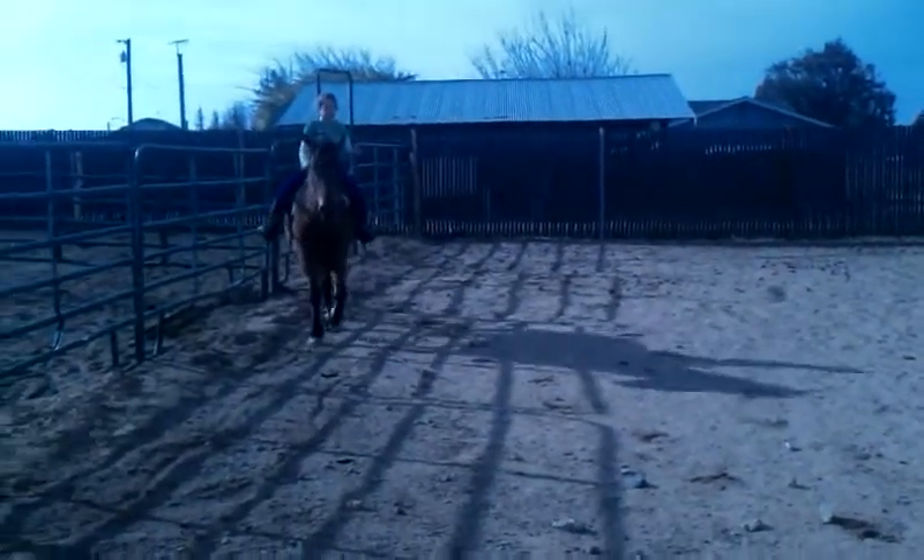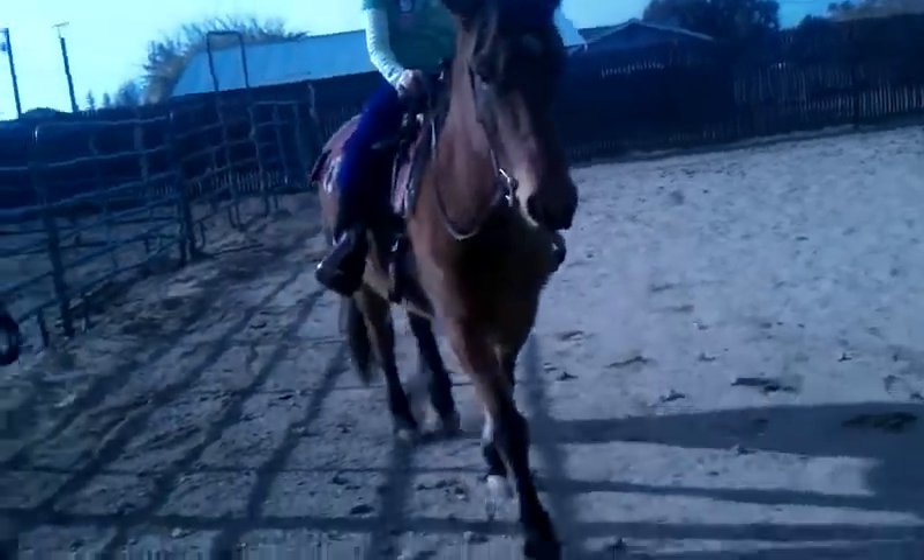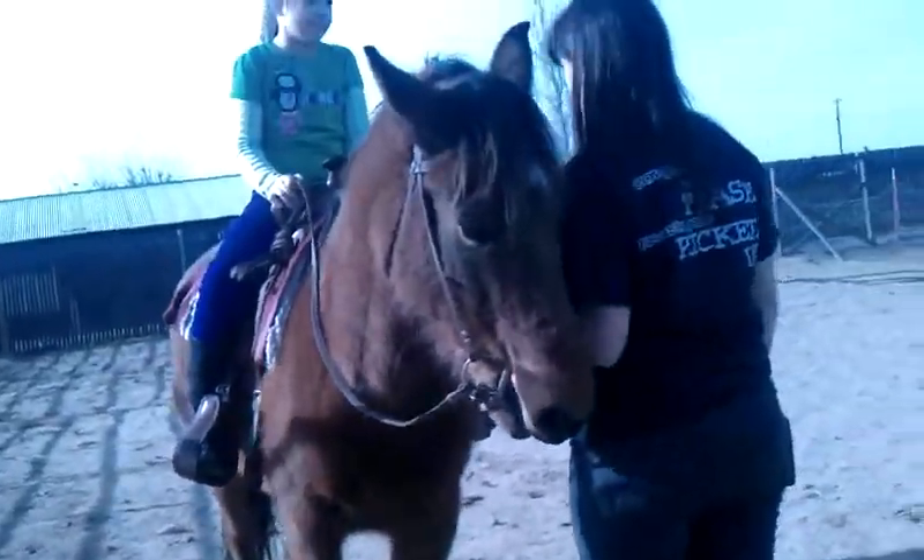Use your legs. Remember, if you want her to go to the right, what do you do? Don't kick her with both legs. You kick her with both legs and you're going to tell her to go. Okay?